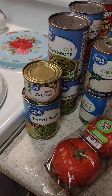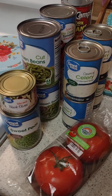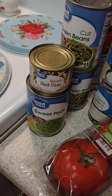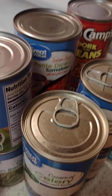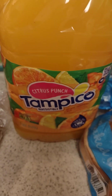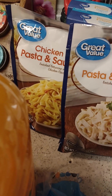Welcome to Cooks with Love! I did a little grocery shopping today and thought I would share with you guys what I got. Here we have some sweet peas, black olives, cut green beans, cream of celery soup, diced tomatoes, Van Camp's pork and beans, two tomatoes, some citrus punch, hamburger buns, Alfredo pasta sauce, and chicken.